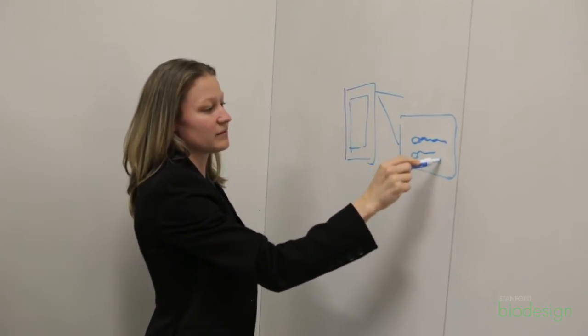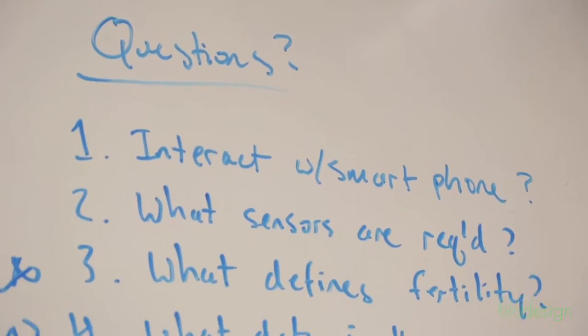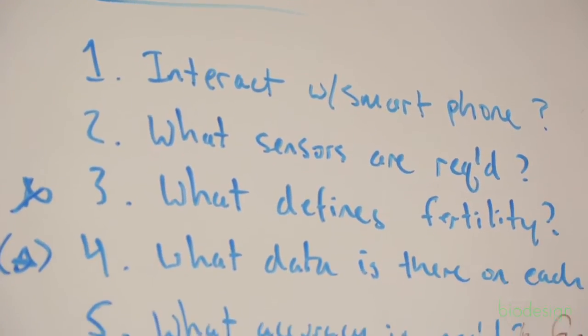Our team found that a mix was good. Usually a high-level 'all ideas are good ideas' approach was a good way to get it started, but then questioning and trying to dig into the details with a little bit more of a critical eye.